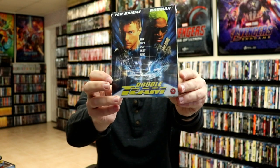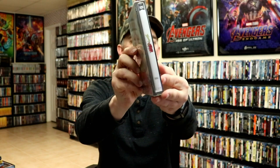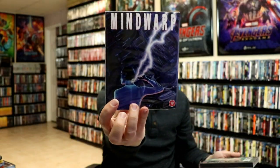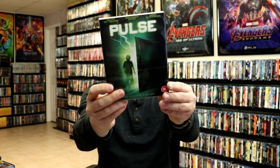From 101 Films I got Tammy and the T-Rex with a little slip box and booklet — nice to have that one. From Eureka I got quite a few titles: The Bride with White Hair, which I'd had pre-ordered for a while; Breeder; The Last Warning; Mind Warp; and Pulse. Really nice Eureka releases.